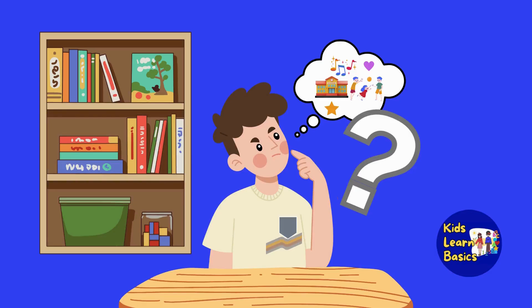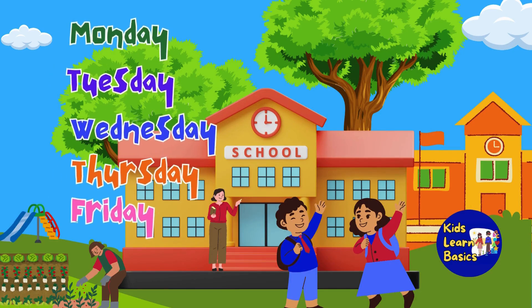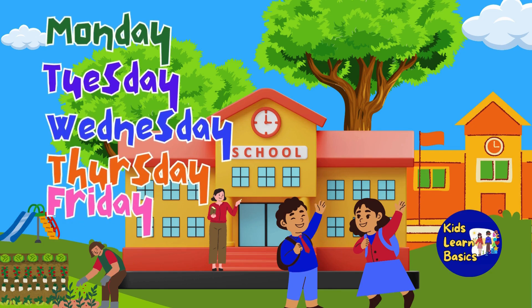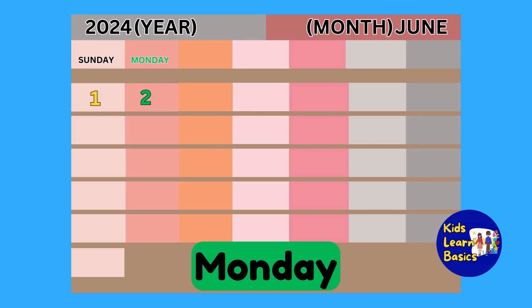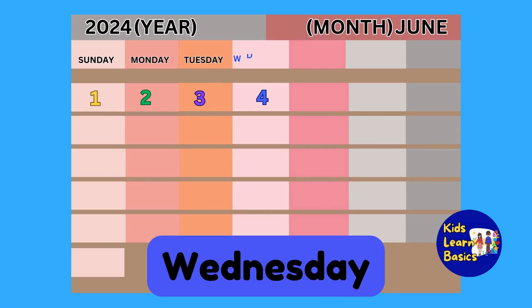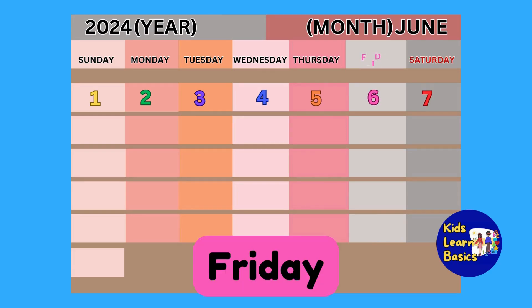What do we do during these days? Usually, on Mondays, Tuesdays, Wednesdays, Thursdays, and Fridays, teachers and students go to school. Do you go to school? Going to school is also exciting. Also, many people go to work on these days: Mondays, Tuesdays, Wednesdays, Thursdays, Fridays.